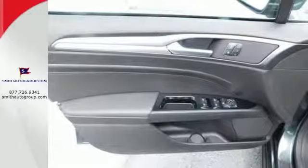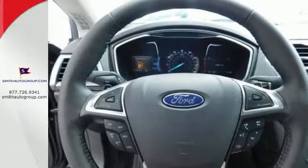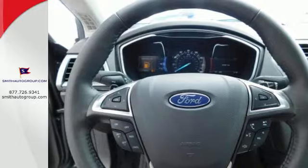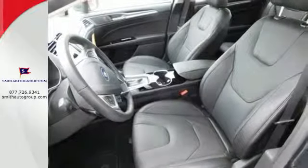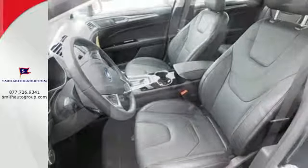This sleek and stylish vehicle is all about the details with superb craftsmanship inside and out. The quiet cabin includes an audio input jack, multi-function steering wheel, and a personal safety system.